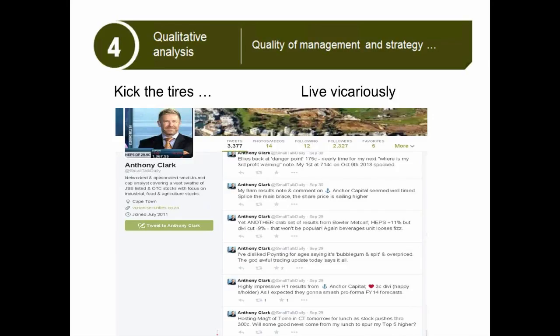And then the last step in picking a share is probably the hardest — it's the qualitative. Now, if you've got a lot of time on your hands and you can go and visit every listed share in the market, you will get a very, very good feel for management and what they do. You can do a site visit and go and look at their operations and make sure that they're a quality company. The problem is you won't have time for that.